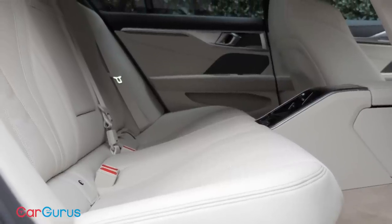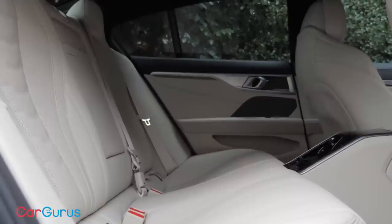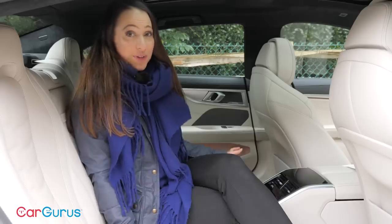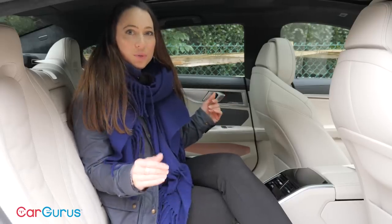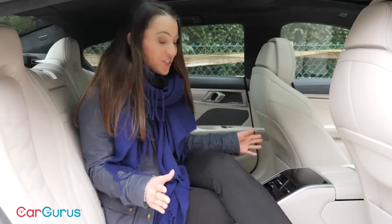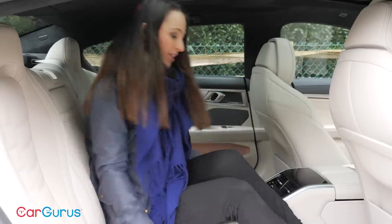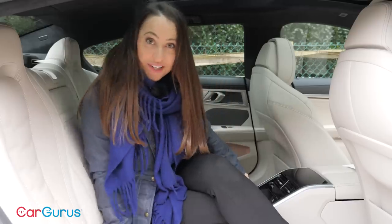You'll also feel very cocooned in the back of an 8 Series — it really does have the feel of a coupe about it, albeit one with extra doors. You can also use the middle seat if needed; BMW calls it a 4-plus-1 seating layout. It's not particularly comfortable and you have more than a transmission tunnel to straddle, so it's really for occasional use but useful to have.